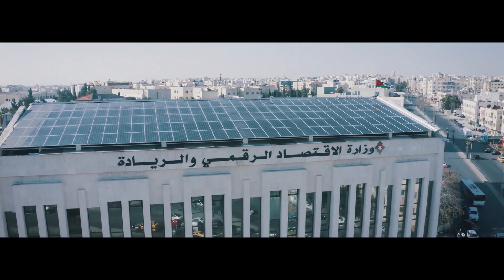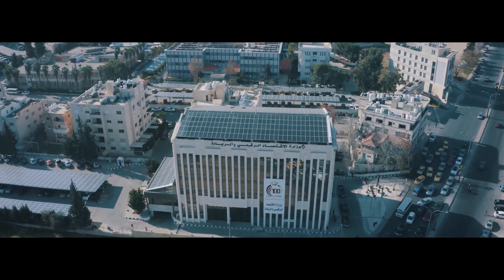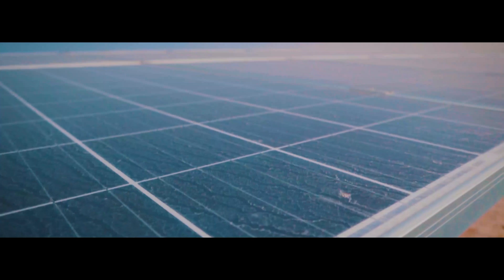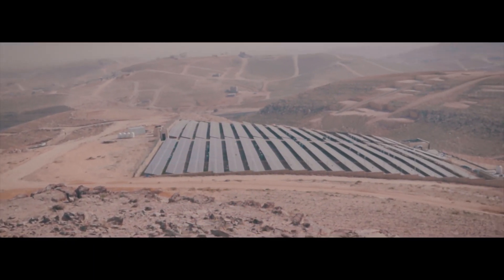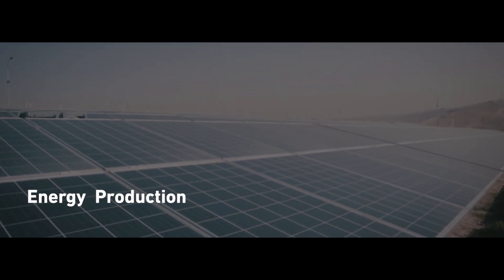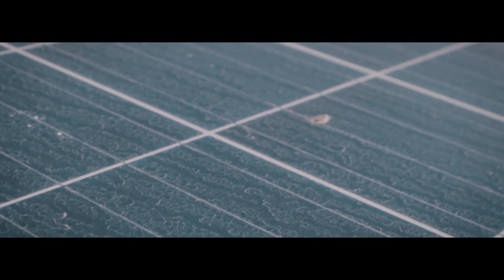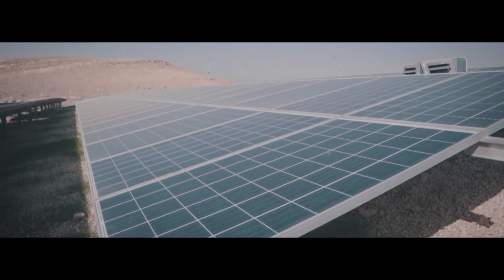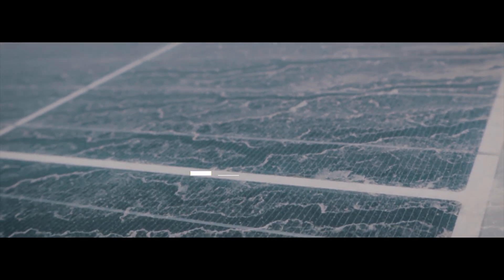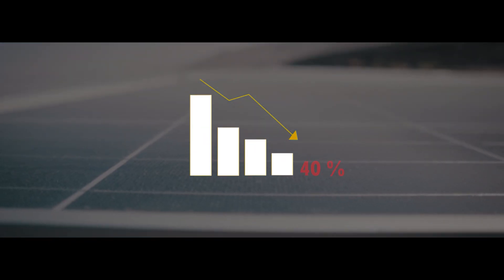In a world full of solar energy, you can never turn a blind eye to cleaning the solar panels from accumulated dust. It is mandatory to keep the panels clean to get the best energy production out of your system. The dry, dusty weather conditions will never allow the solar panels to absorb energy at full capacity — up to 40 percent of efficiency goes to waste because of dust accumulation on solar panel surfaces.